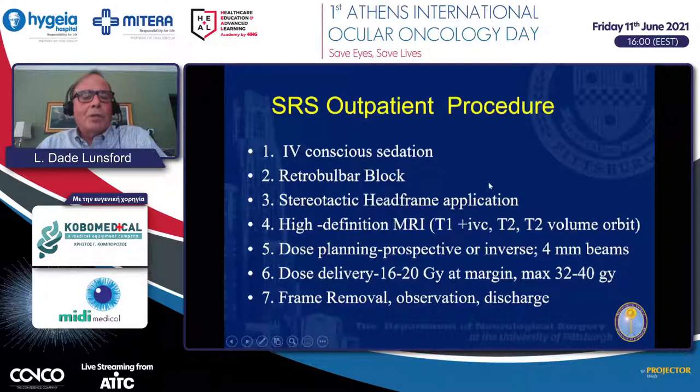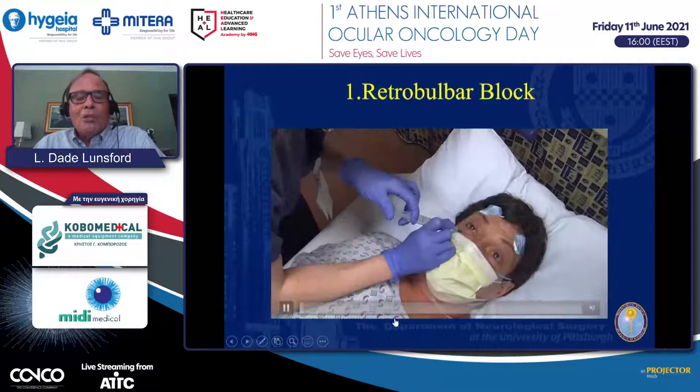The general procedure is done with the patient under IV conscious sedation. As ophthalmologists are familiar, a retrobulbar block can immobilize the eye. We then put on a stereotactic head frame and do high-definition MRI imaging to define the target and perform dose planning. We deliver a dose in a single treatment at the margin of the tumor of 16 to 20 gray, meaning the maximum dose is typically 32 to 40 gray. After frame removal, the patient goes home the same day.